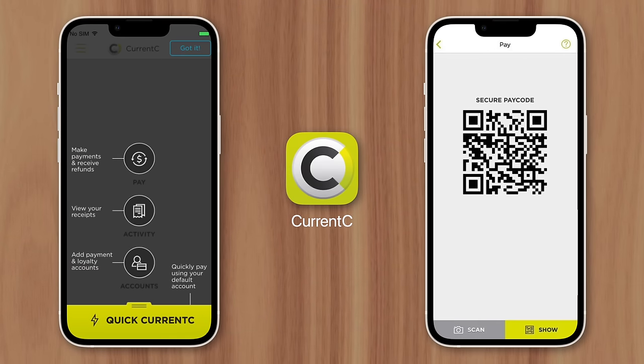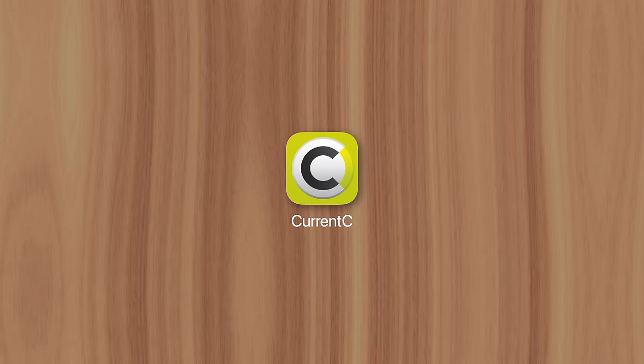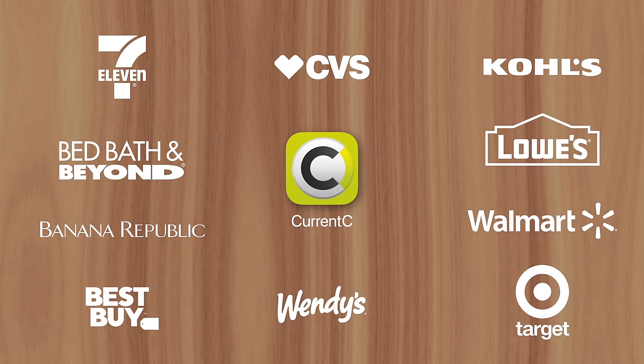It started with CurrentC, a company created by a group of retailers including Best Buy, Target, and Walmart.